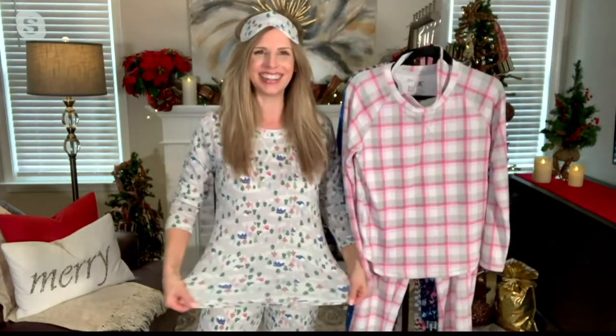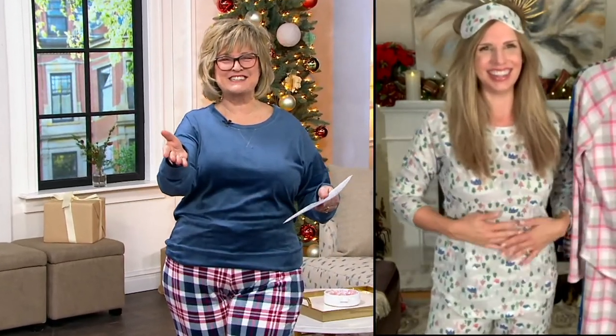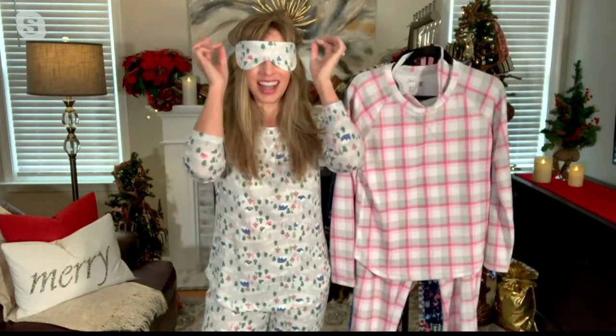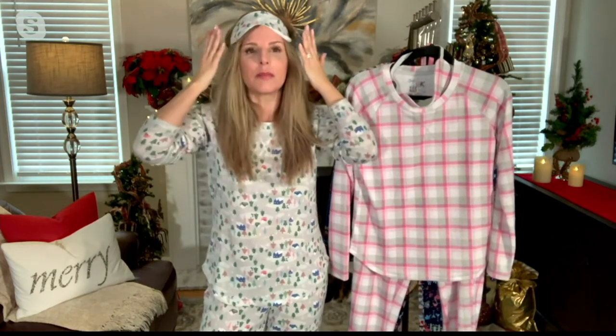Anne, I'm just going to toss it over to you, my friend, because as you can see I have no sample. So please take us on a tour of this lovely pajama set. And don't forget, everybody, you get the sleepy eye mask too, which, Anne, you were showing the other day as a headband. I mean, I really love that. I put it on as a headband — you can get your hair out of the way, take your makeup off, however you want to use it.